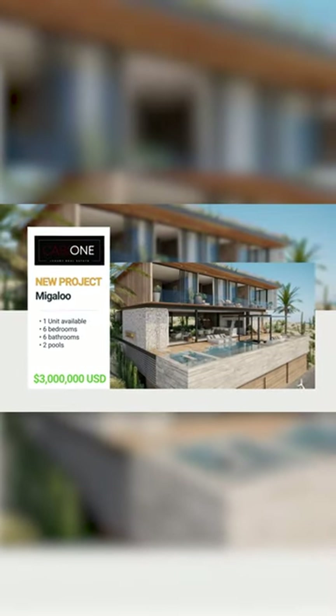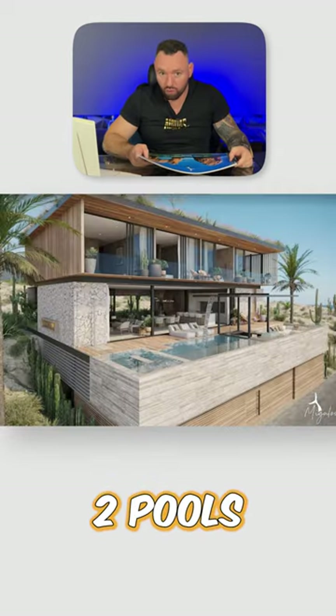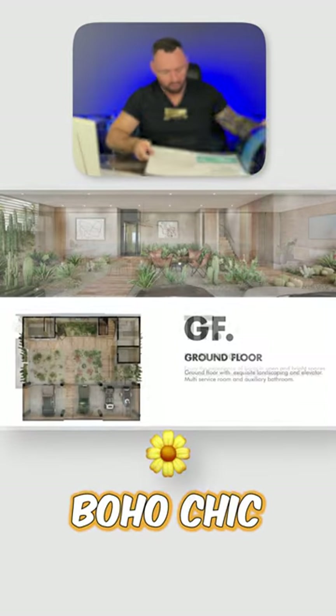Migaloo. This is one of my babies right now. Six bedroom, six bath if you really wanted. Two swimming pools. Boho chic sort of vibe.